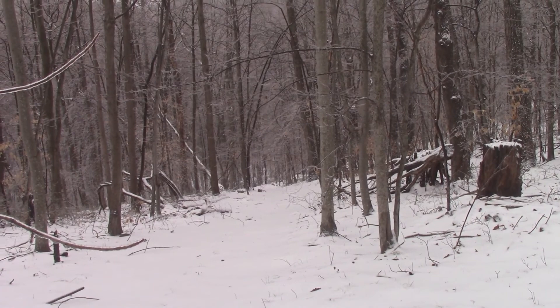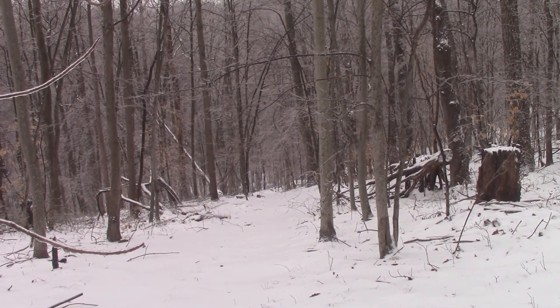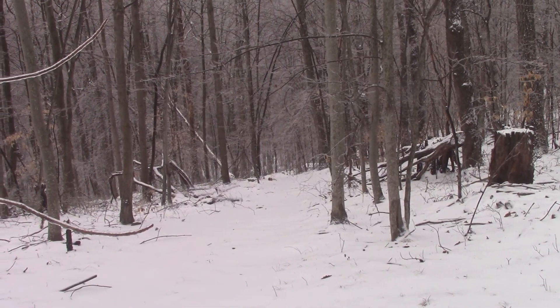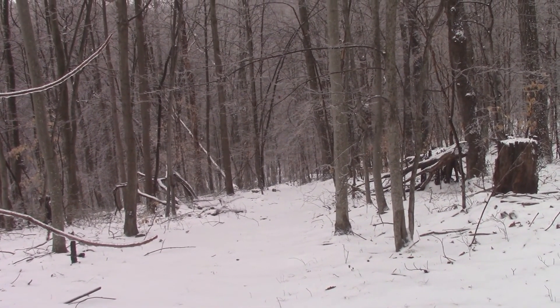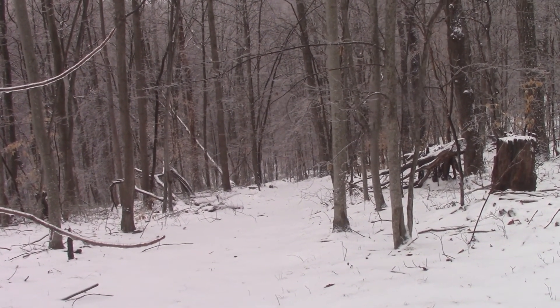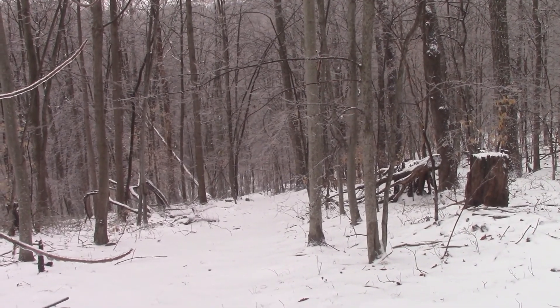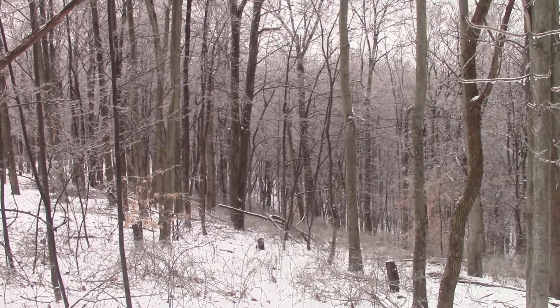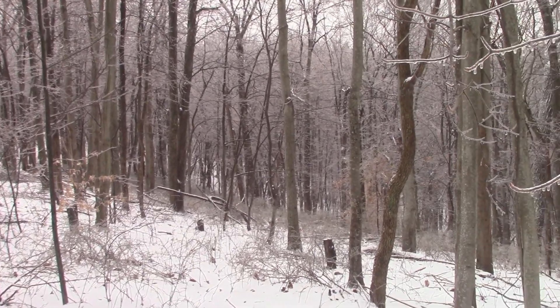I'd take the camera with me, sit it on the dash, and tell myself: if I make it up the hill you'll see this video, if I don't you won't. I'd get about halfway and it'd be too slippery and I'd go back down, leave the truck, and walk back up. Did that for a week until I finally got her up here.